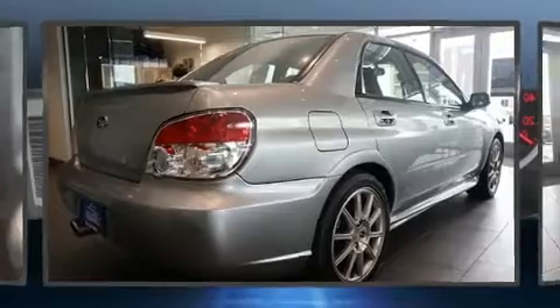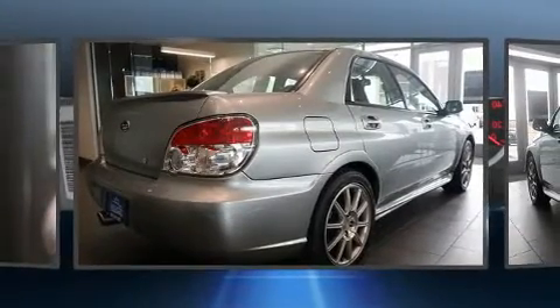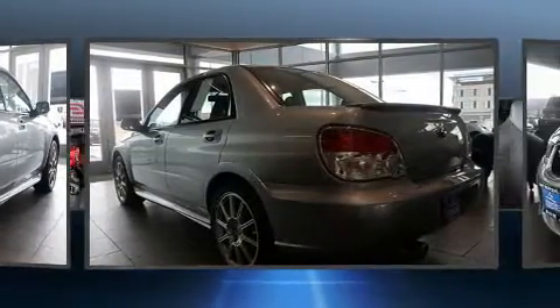The 2007 Subaru Impreza WRX STI. Subaru made sure to keep road handling and sportiness at the top of its priority list.